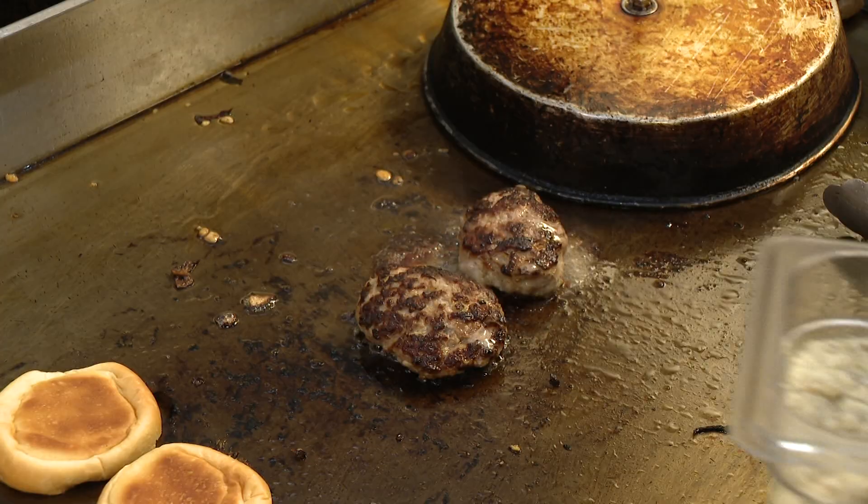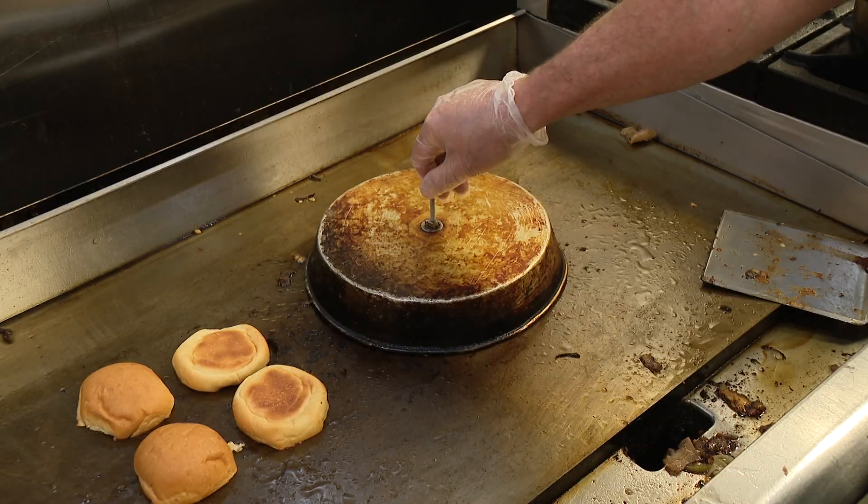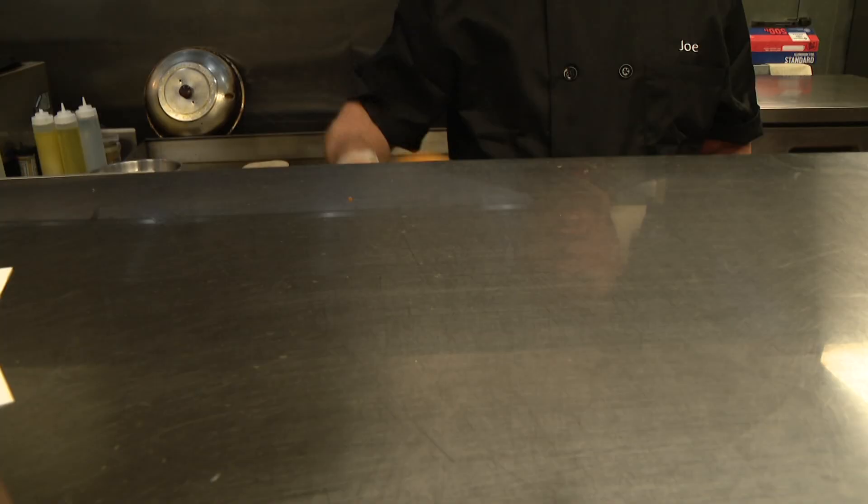Then the incredible — I mean incredible — feta cheese spread. Take off that lid so everything is cooked together. Lamb sliders up.